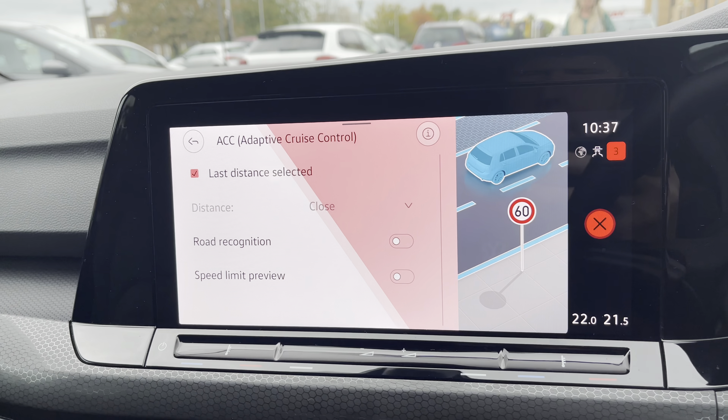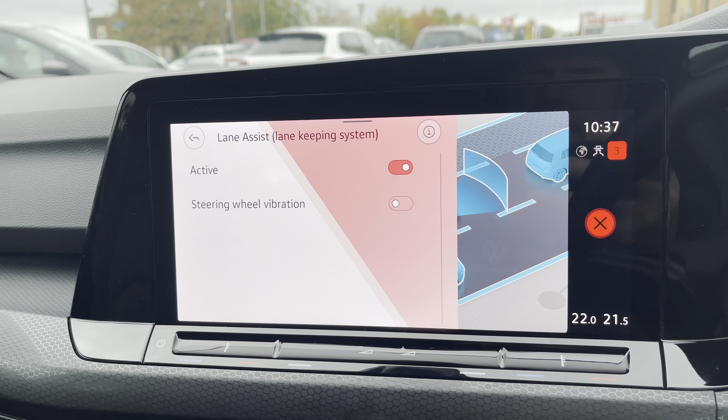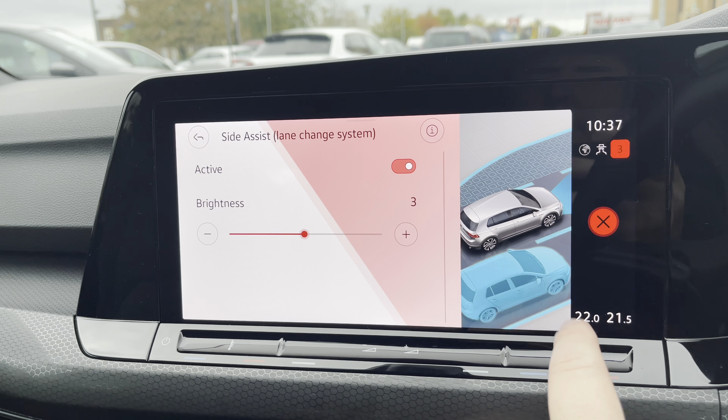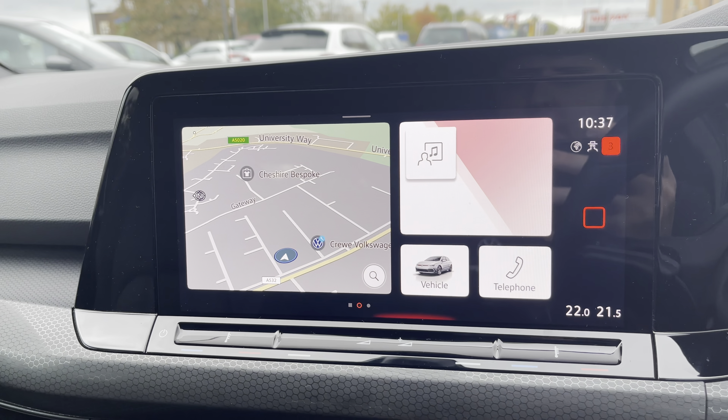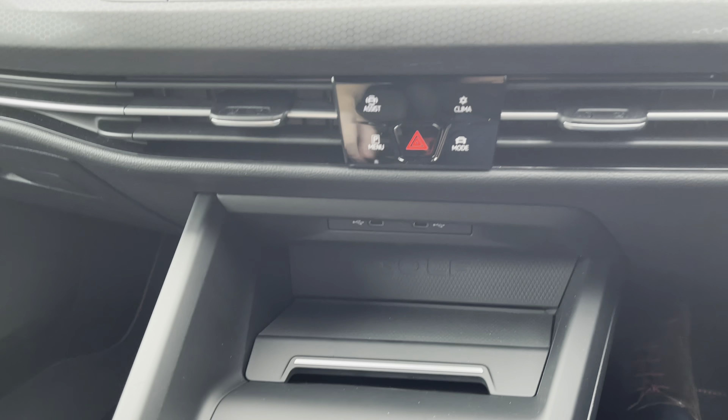You also get plenty of assistance systems, such as adaptive cruise control to maintain the same distance between you and the car in front. You've got lane assist to keep you in lane at all times, and side assist to make sure you don't cut anyone up as you move through traffic.